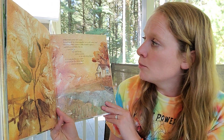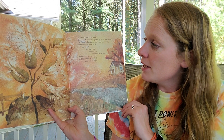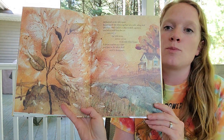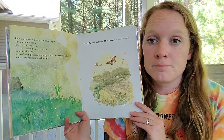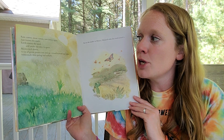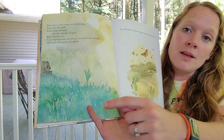Milkweed's pods split open. Brown seeds lay close together on a soft white bed. October wind catches a silky tendril, opens it, and lifts the seed into the air, carrying it out and away across a river to an old white house. A kitten reaches up a paw and bats at the white fluff until it disappears. How many of you have ever played with the cottony seeds of a milkweed plant? Rain comes, snow comes, rain comes again, sun warms the earth. Earth warms the seed, and under the dirt it opens. Roots reach down. A tip of green presses out and up toward the warmth and light. Milkweed's first spring leaf unfurls. New milkweed plant.